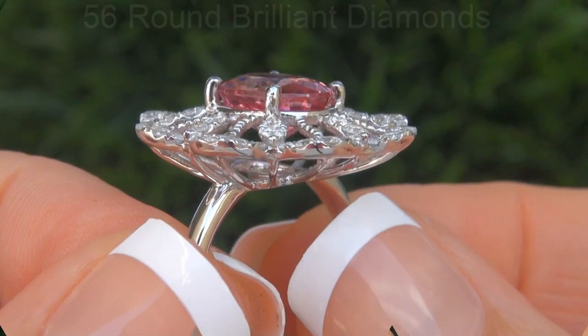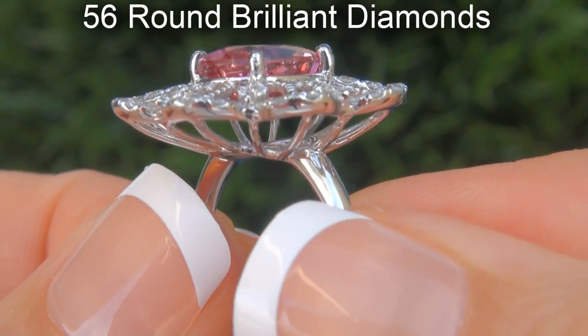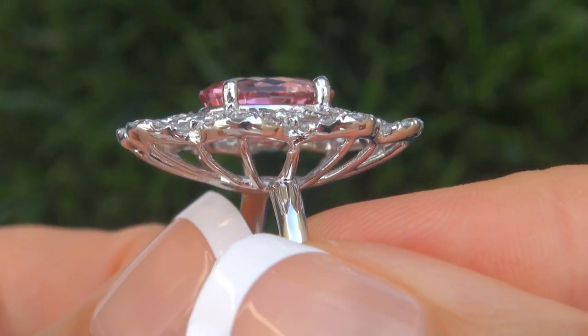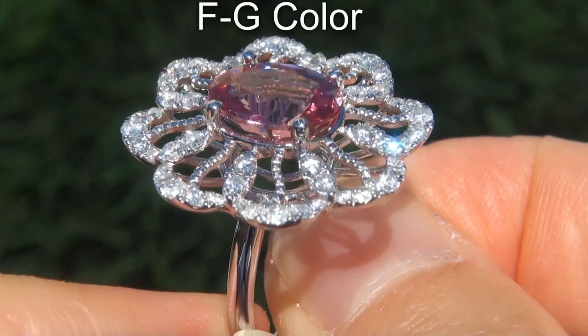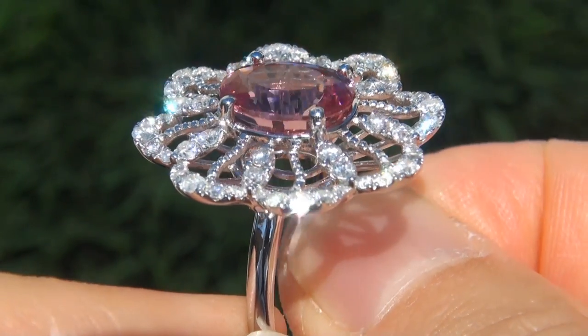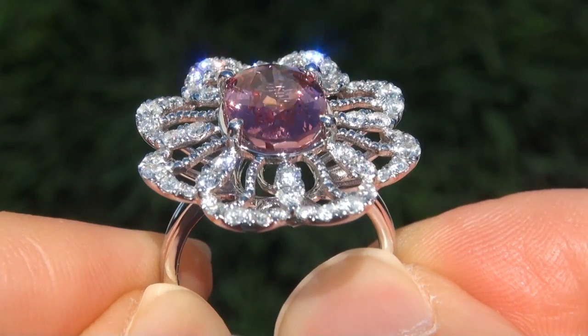There are also 56 round brilliant diamonds that total an additional 1.07 carats. These diamonds are all clear and shiny, graded at SI1 to I1 clarity with colorless and near colorless F to G color, offering very good brilliance, flash, sparkle and fire as you can clearly see here in the video.